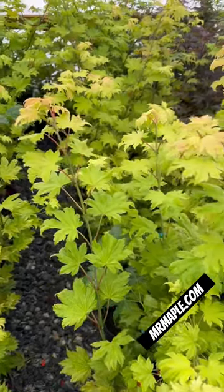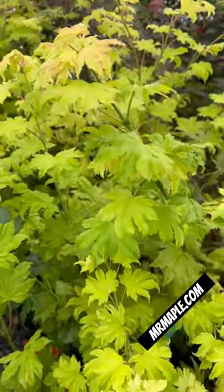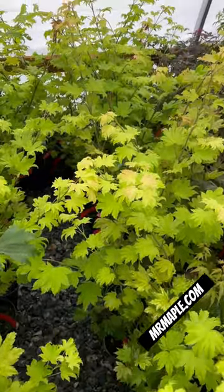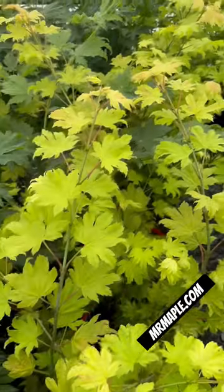Hey y'all, it's July, but check out the color on these Acer Shirasawanum Arias. Still some really fun colors going on on these — now they are in some shade. Great size one gallons; these should be re-listing soon to Mr. Maple.